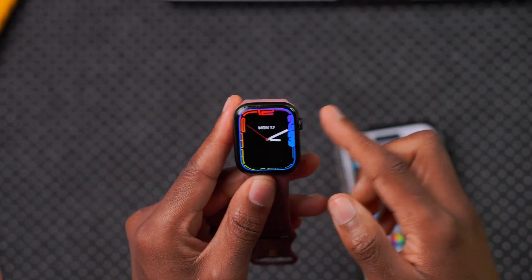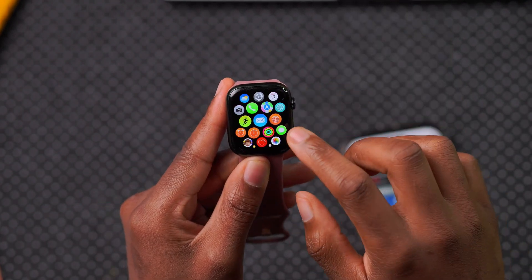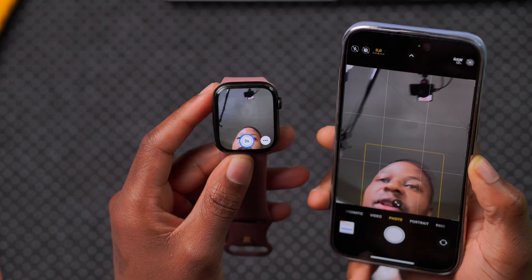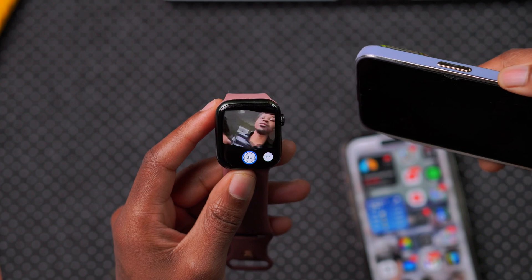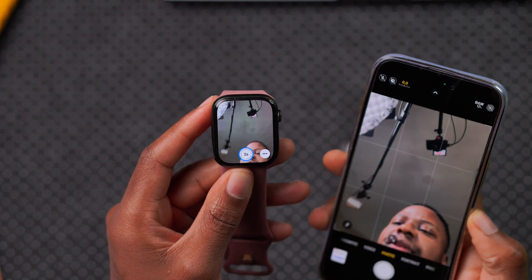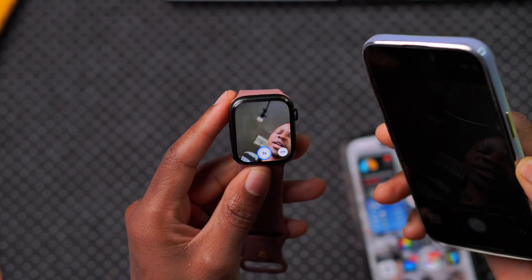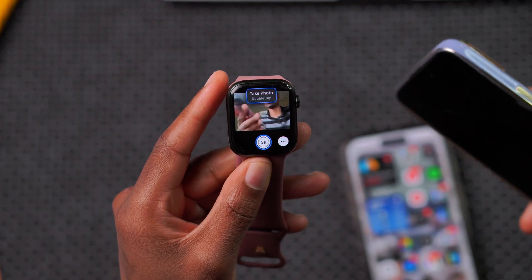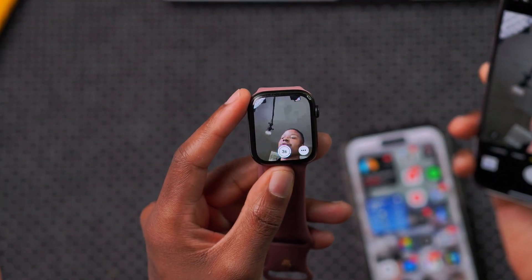One thing that seems to have improved is the camera app that uses the iPhone — the connection time seems faster and the orientation is working really well. One thing I still don't like is that the resolution on the Apple Watch doesn't look that great even though the iPhone is set to a good resolution. So it's connecting faster, but the resolution isn't really crisp.